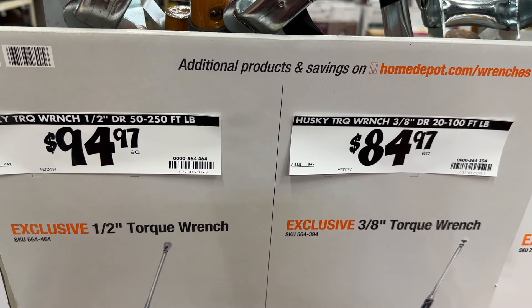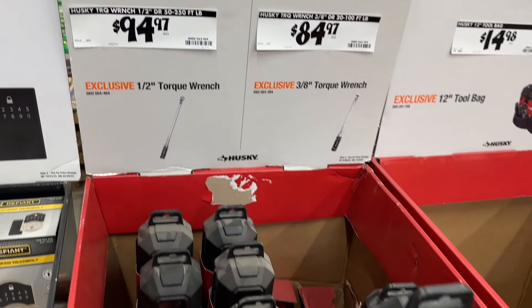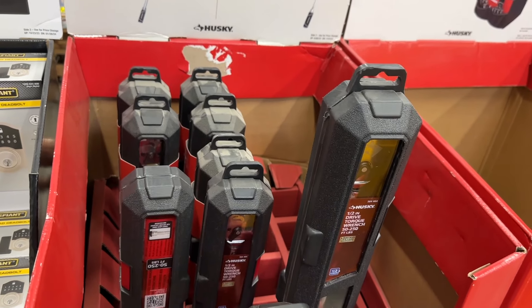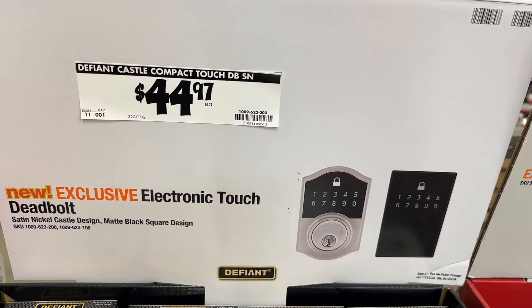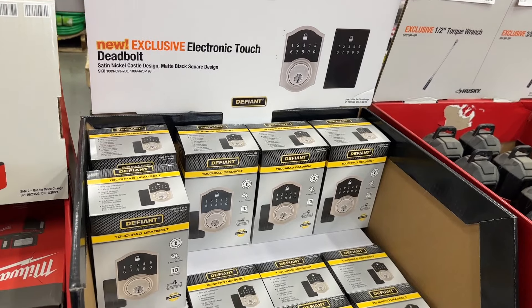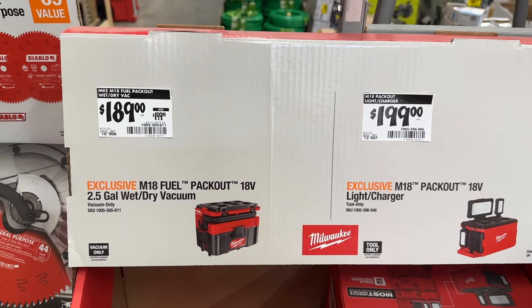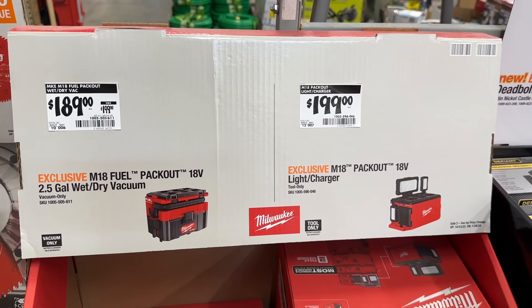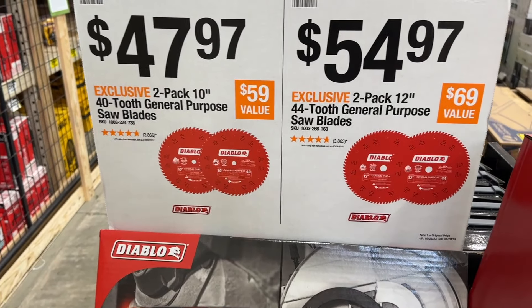Then some of these torque wrenches — these actually have gone up a little bit since the last time I was here, so these do come back down at certain times, but right now they're a little high. Then we have a few different electronic touch deadbolts. Then a few other Milwaukee items with the Packout and the Wet-Dry Vac — these have been on sale and have been a little bit better sale recently.